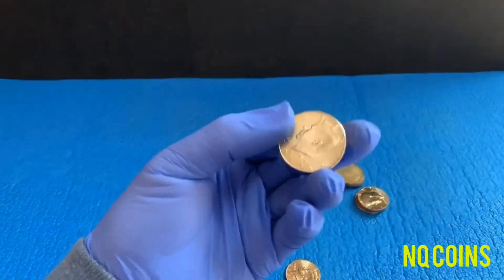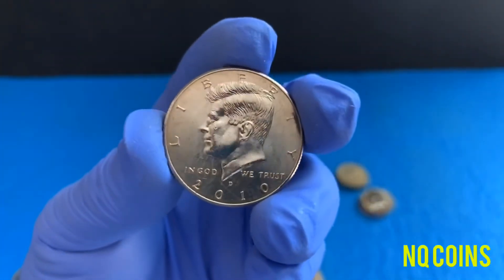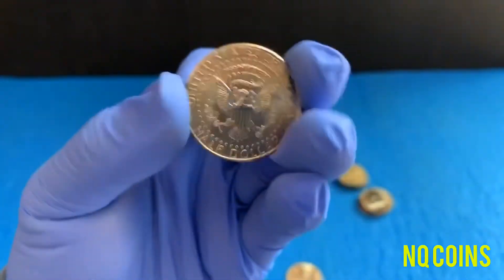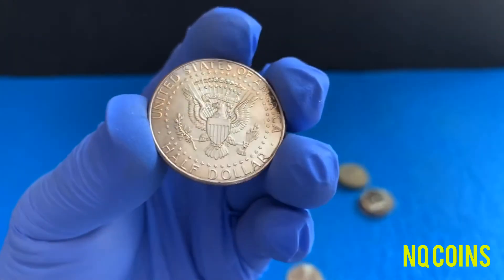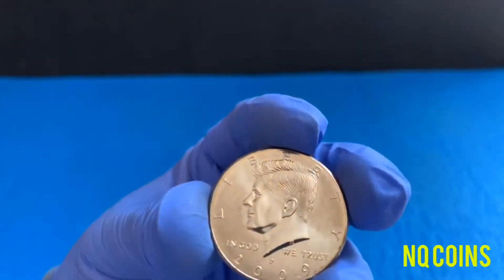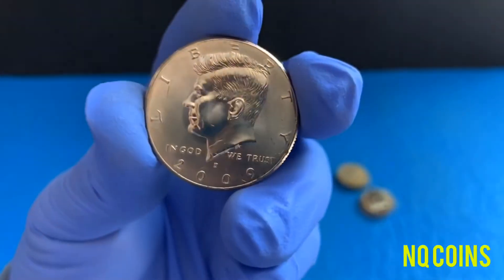The second one is a 2010 NIFC. Last but not least, a 2009 NIFC.